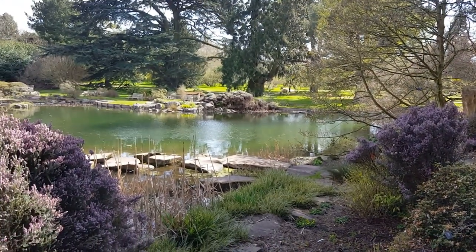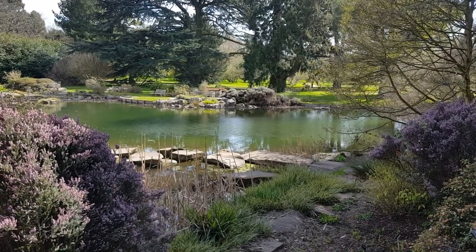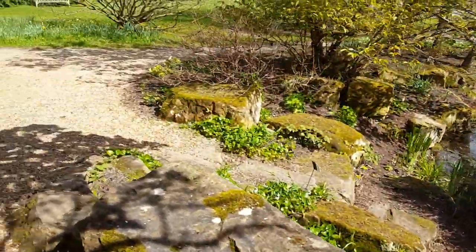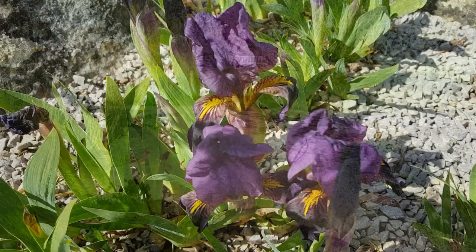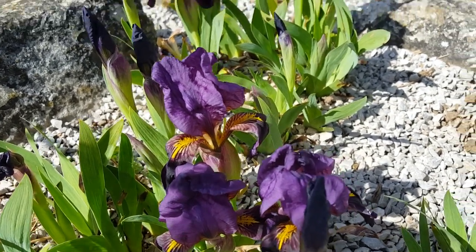We'll just take a look across the lake and head round towards the rock garden. Here on the rock garden we can enjoy the beautiful flowers of this dwarf iris, Iris reichenbachii.